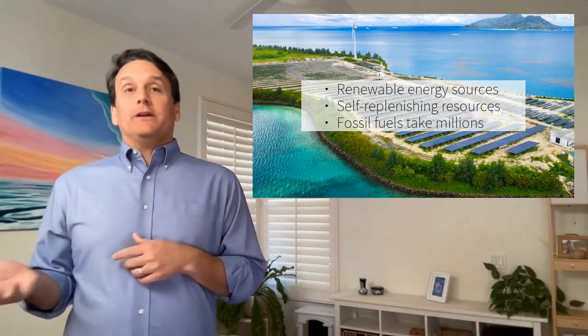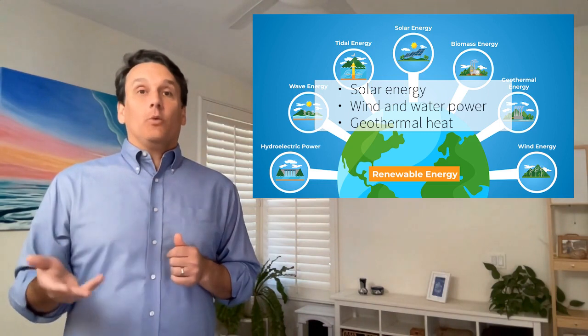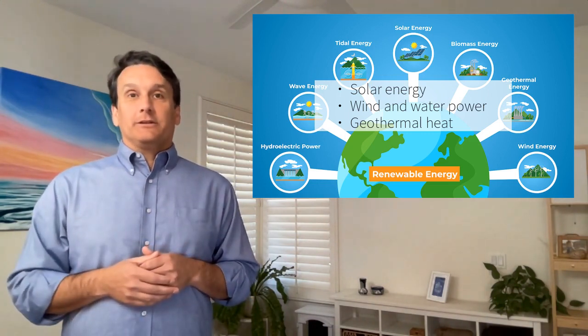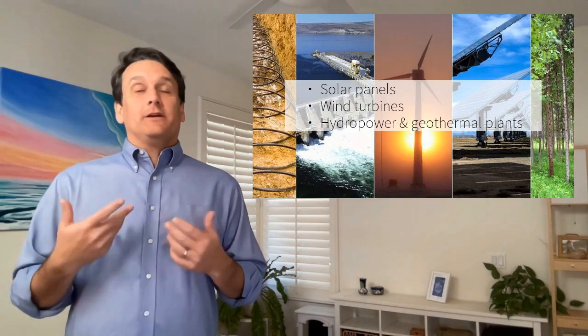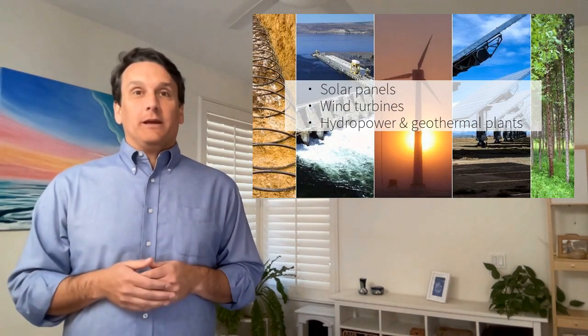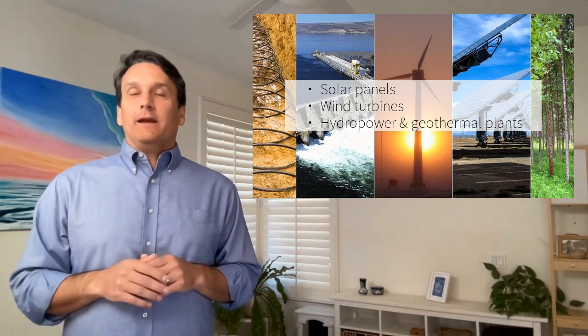Sources of renewable energy include the sun, wind, water, and geothermal heat from beneath the Earth's surface. Major technologies in the renewable energy field are solar panels, wind turbines, hydropower systems, and geothermal power plants.